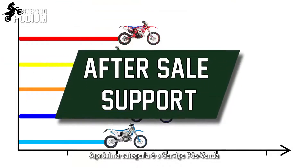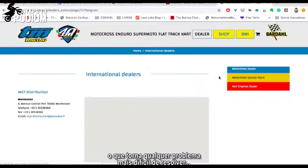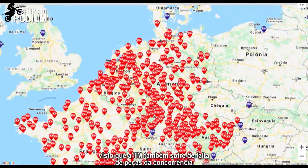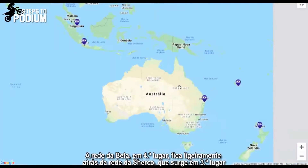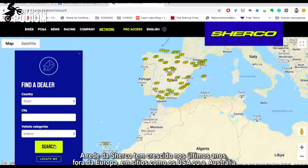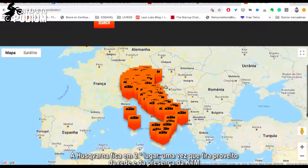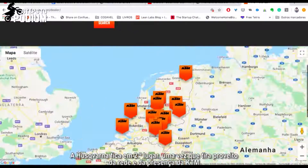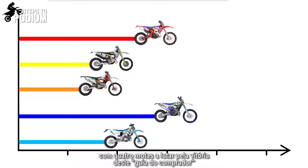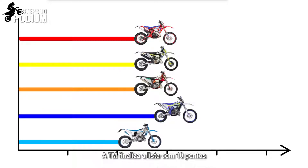The next category is after-sales support. In this category, TM falls behind for having the smallest network of dealerships around the globe, which makes any after-sale issue harder to fix — whether warranty problems or access to spare parts — since TM also suffers from a lack of aftermarket parts. In 4th place we have the Beta network, falling just behind Sherco's network, which gets 3rd place. Sherco's network and presence has been growing in recent years, mainly outside of Europe, such as in the US and Australia. Leading this category is the KTM group, with KTM spearheading the list and Husqvarna taking 2nd, since it benefits from KTM's network and presence. This leaves four bikes still able to win the buyer's guide: Sherco leads with 14 points, then Beta, KTM, and Husqvarna tied in 2nd with 12 points, and TM at the bottom with 10 points.